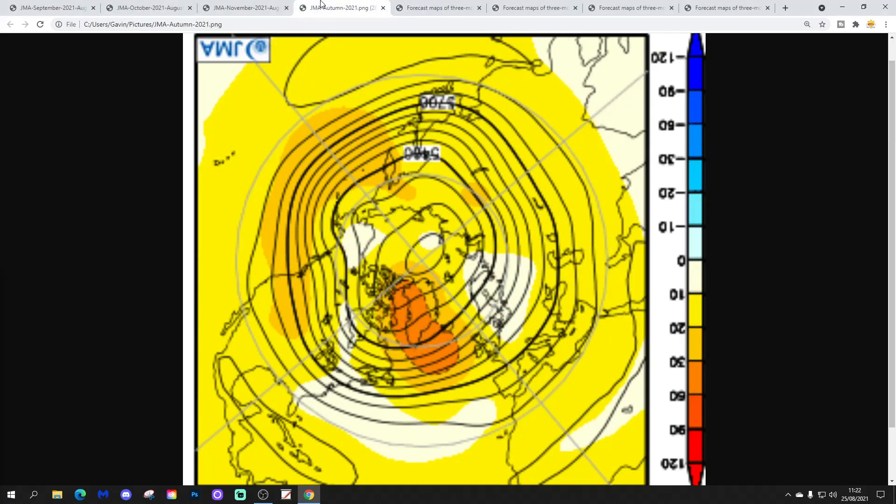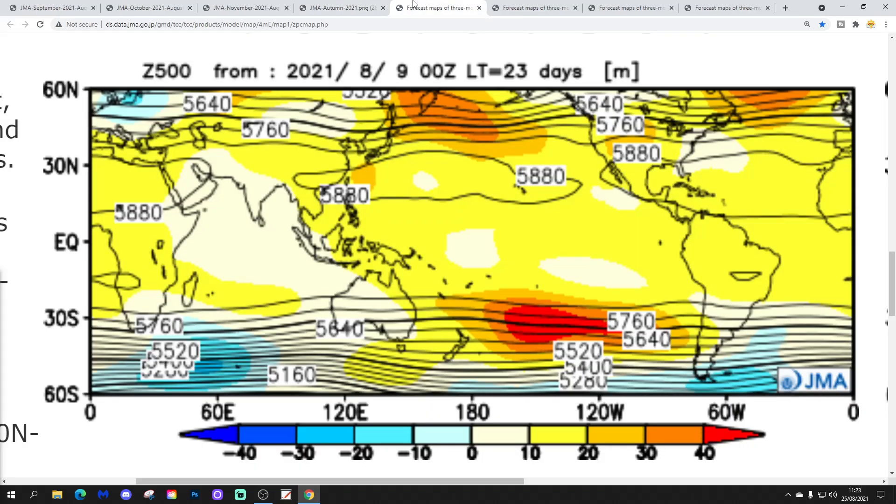This is the overall autumn 500 millibar height anomaly for autumn 2021 from the JMA. It is going for that mid-Atlantic ridge up towards Greenland, with a trough of low pressure through Scandinavia. Overall the mean wind direction for this autumn for the UK and Ireland is going to be like northwest to possibly even northerly, which would be quite a cool autumn. Looking at it in more detail from the tropical and mid-latitude view, we can't see the Arctic, North Pole, Scandinavia, Greenland, or Iceland as they're all off the chart.